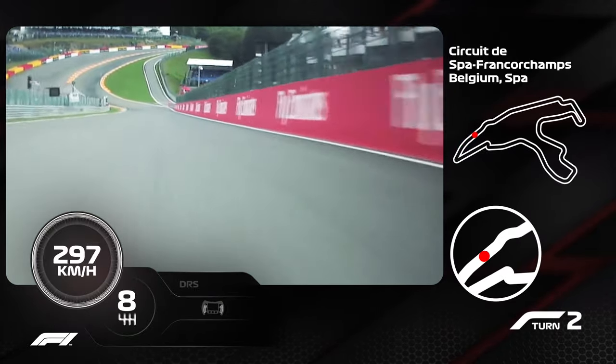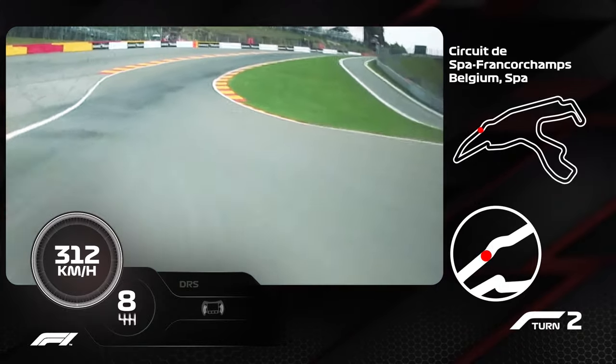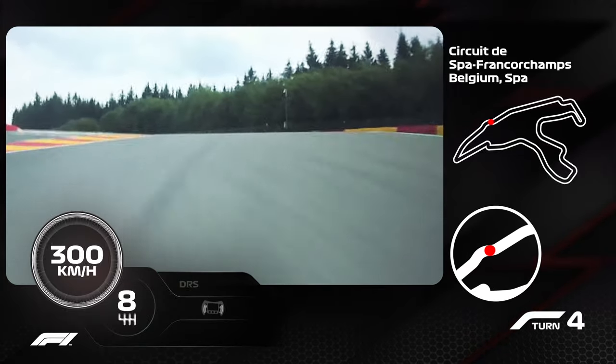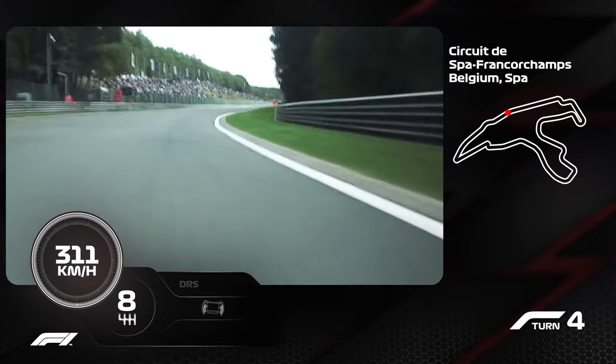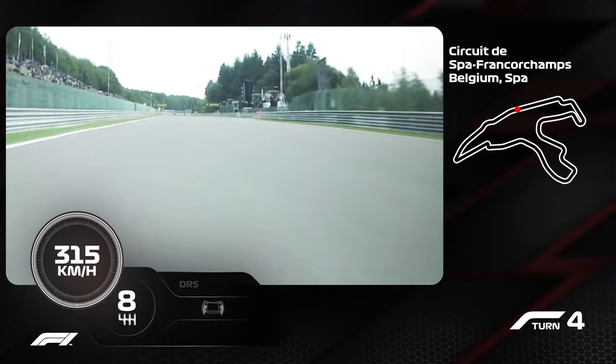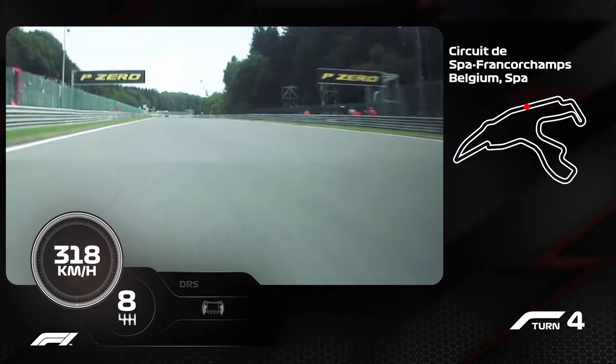Then one of the most famous corners, Eau Rouge — very fast, flat out, trying to minimize the steering angle, and then you open your DRS on the back straight. For me it was very special to drive there because you see a lot of orange on the left, so it's very cool to see.